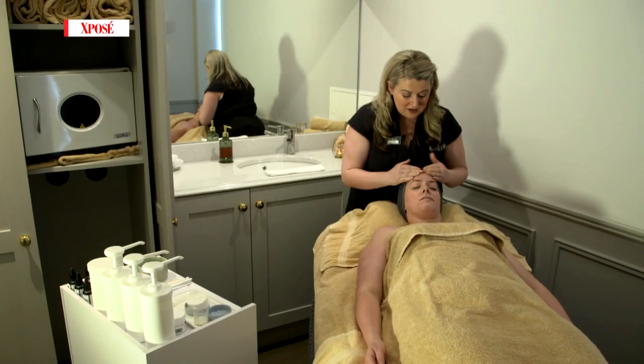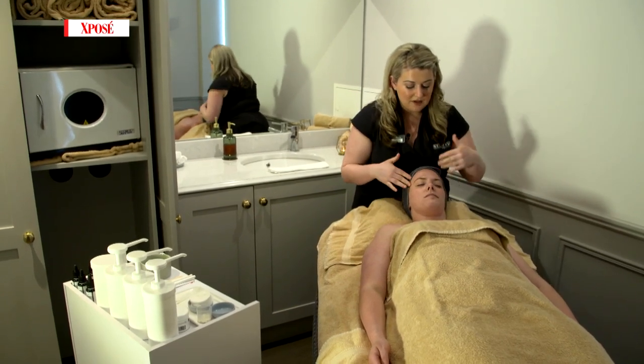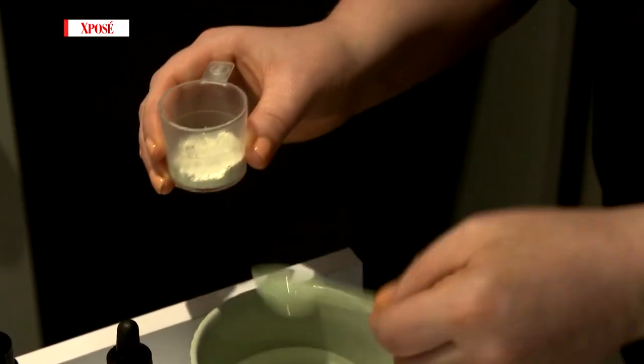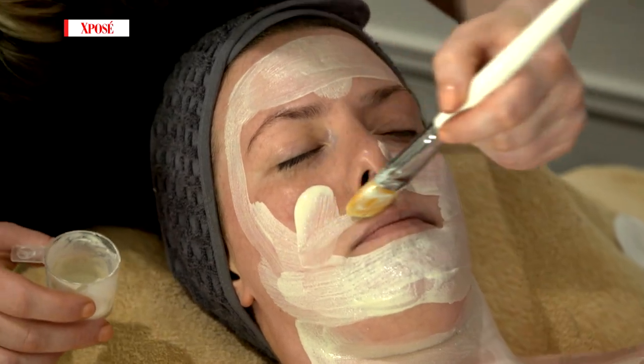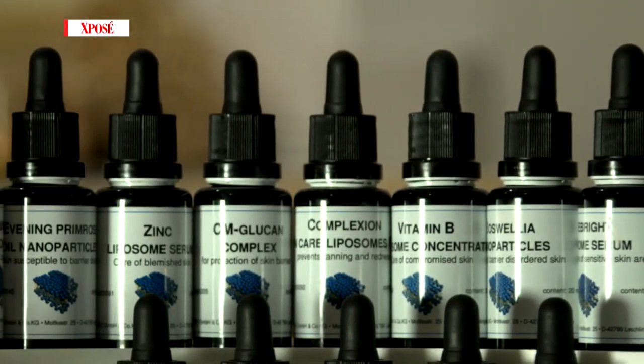Dermaviguals is about skin health — it's about repairing the surface of the skin and then treating underneath. Jennifer, tell us about this new Dermaviguals skincare range. Dermaviguals is all about skin health. It uses lots of ingredients to penetrate into the skin, and the actives in the range — it actually has 39 actives.